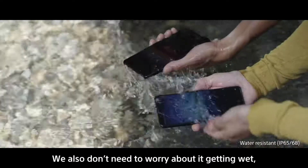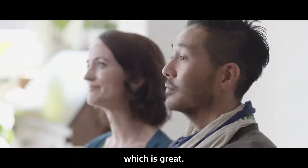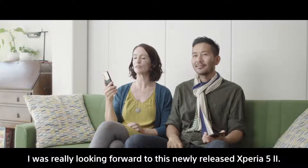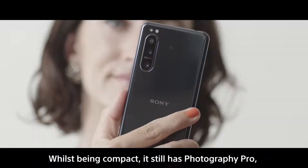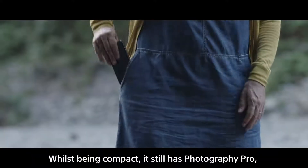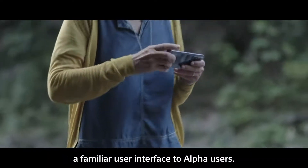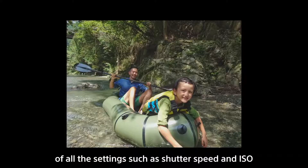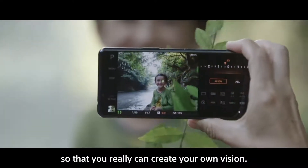We also don't need to worry about it getting wet, which is great. I was really looking forward to this newly released Xperia 5 Mark II. Whilst being compact, it still has Photography Pro, a familiar user interface to Alpha users. It's amazing that you have control of all the settings, such as shutter speed and ISO, so that you really can create your own vision.